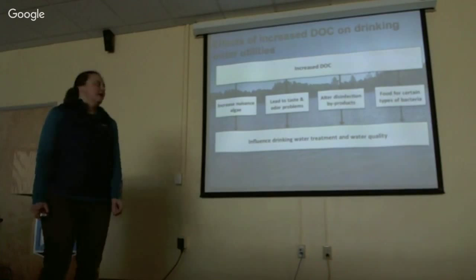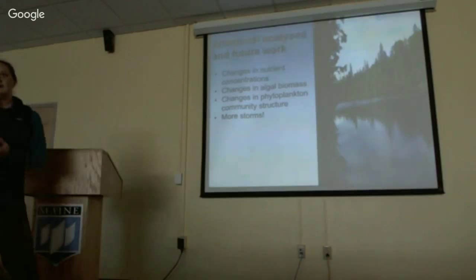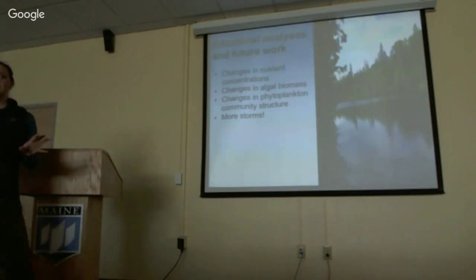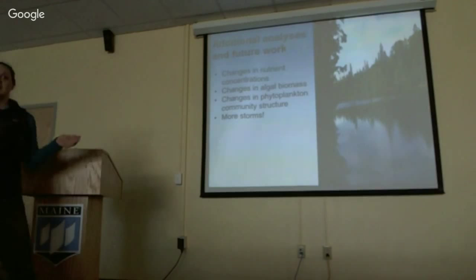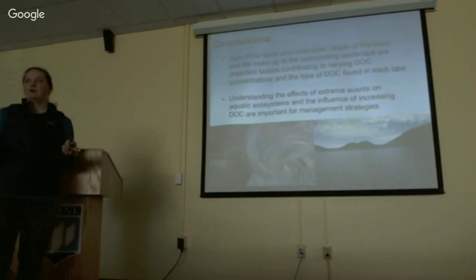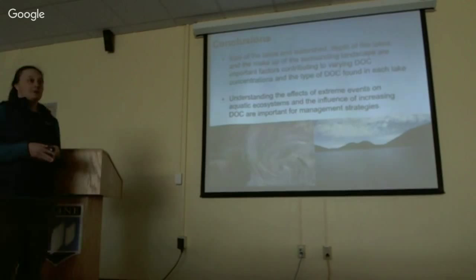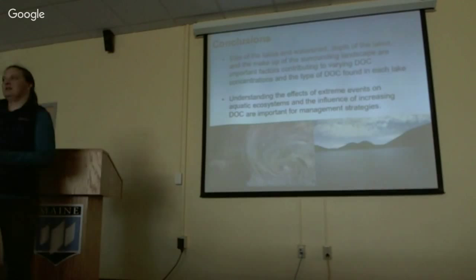Why is this important for drinking water utilities? Increased dissolved organic carbon can lead to increased taste and odor problems, it can alter disinfection byproducts, and also affect types of bacteria — all important for treatment and water quality in general. Additional work will include looking at changes in nutrient concentrations and how those vary with extreme precipitation events, as well as algal biomass and phytoplankton communities, and we'll continue to measure more storms throughout the upcoming season.